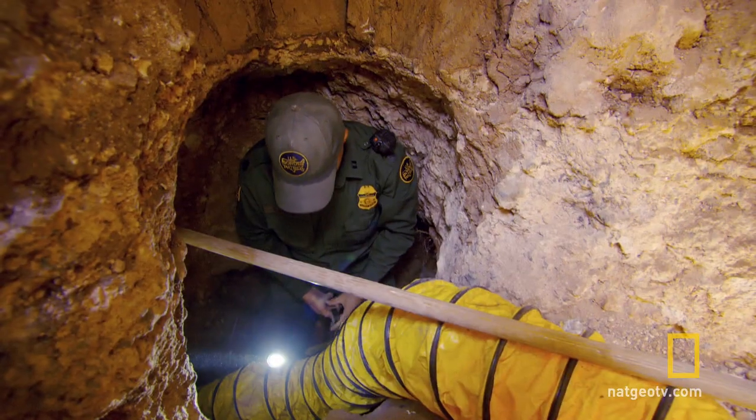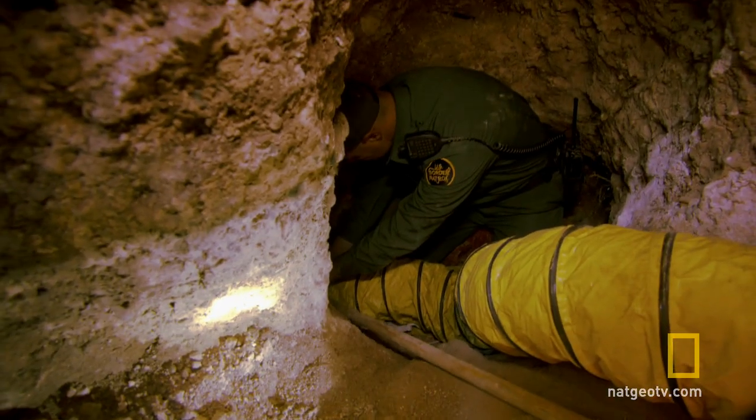You guys ready? Yeah. And they're ready on the south side. Mexican police are standing by as Pittman deploys the grenade.